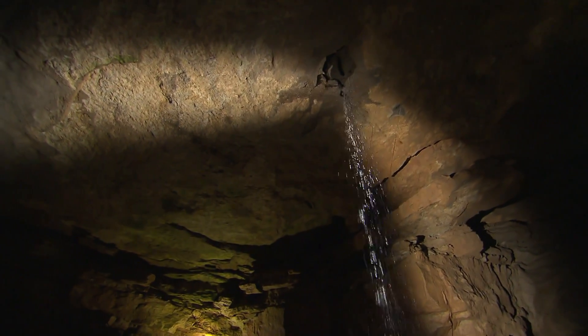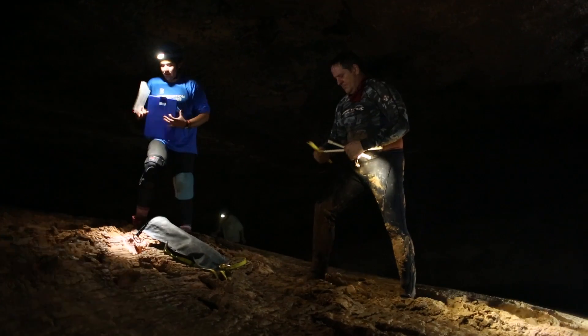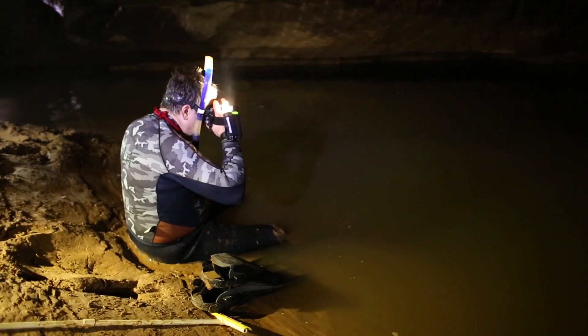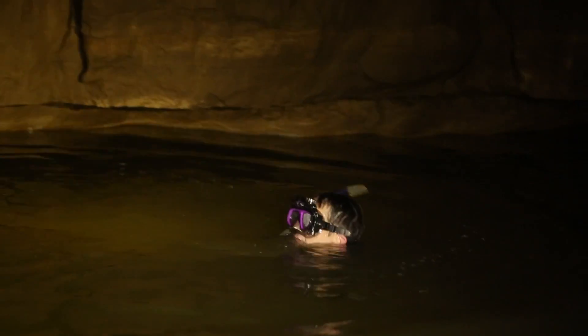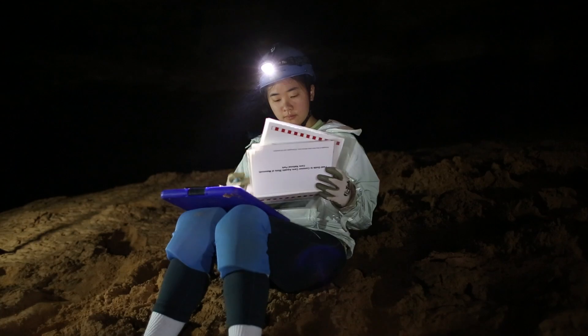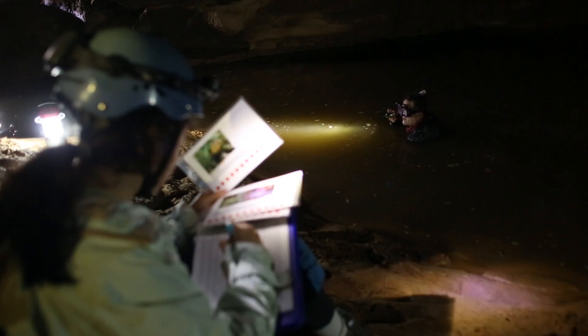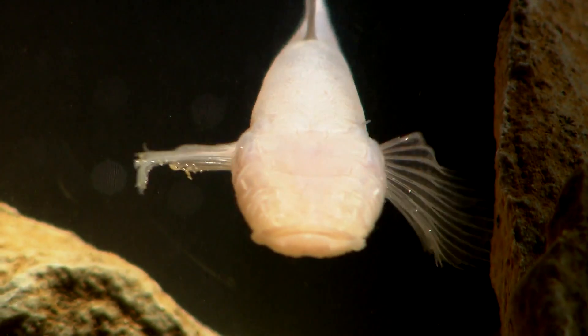Flowing through these cave systems are rivers and streams in which we can find fascinating organisms. Swimming in these cold cave rivers looking for these organisms is not for everybody. The water is very cold and very dark. When I find an organism in the water, I take a quick measurement and shout out the species code to a field assistant. We can find eyeless fish and eyeless crayfish.